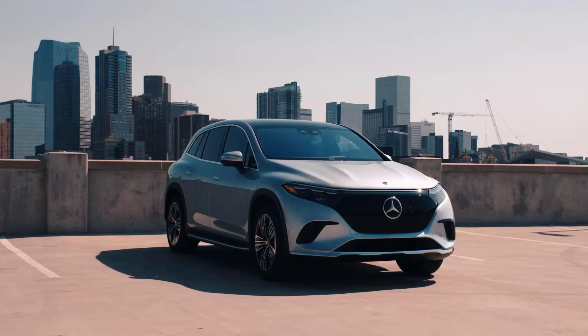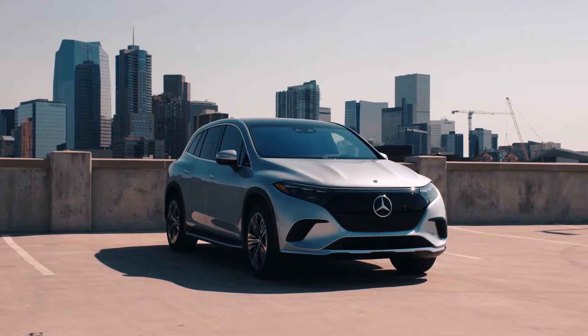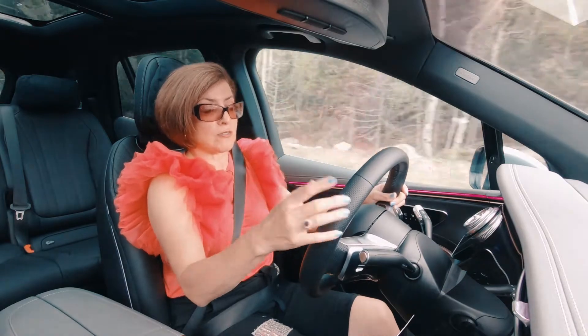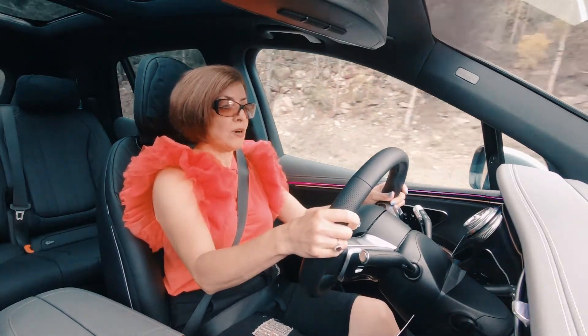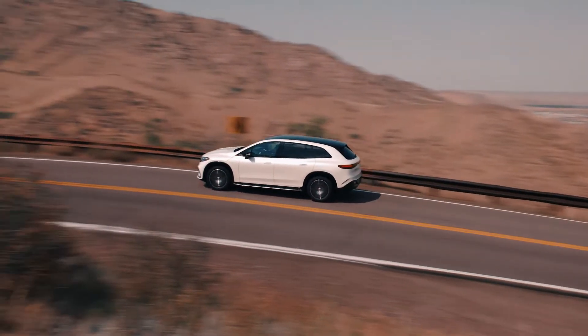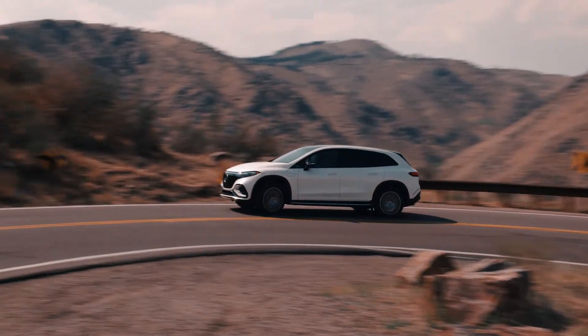In Canada, you can also get the 450 version. It has less horsepower and less torque, but they both have the same amount of range — about 459 kilometers. We've driven about an hour and it's pretty accurate in terms of what we've lost in range. You don't really have much range anxiety as you're driving along.